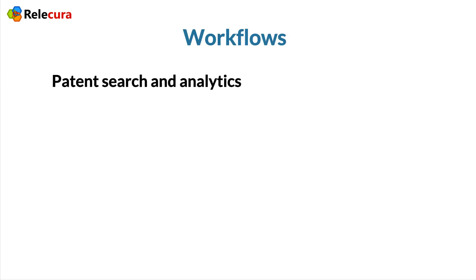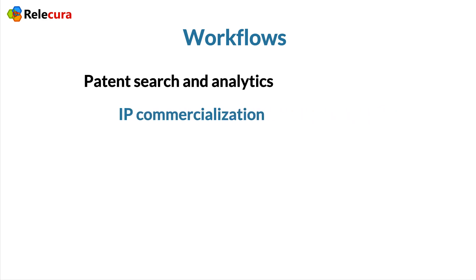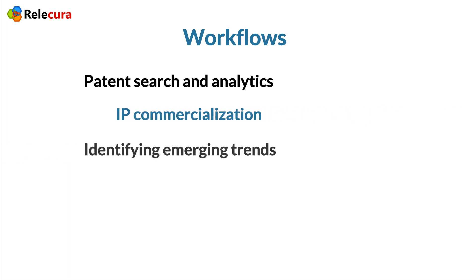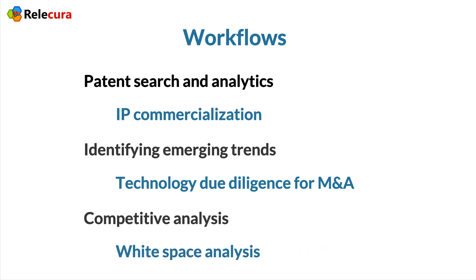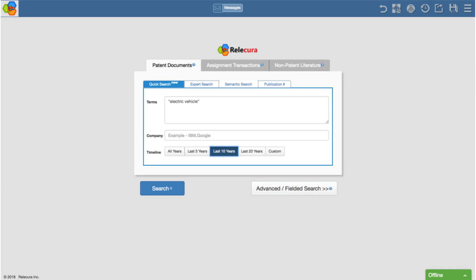Relicura supports patent search and analytics, IP commercialization, identifying emerging trends, due diligence for merger and acquisition, and competitive and white space analysis.